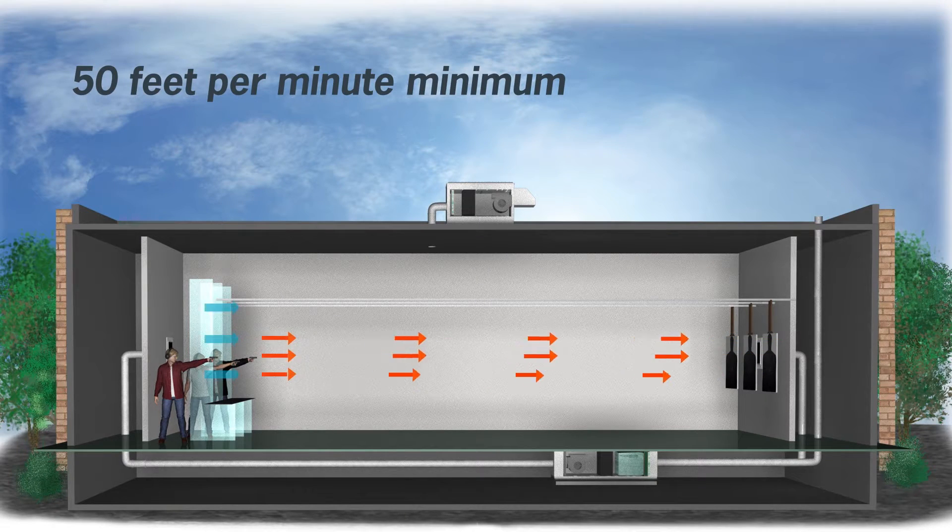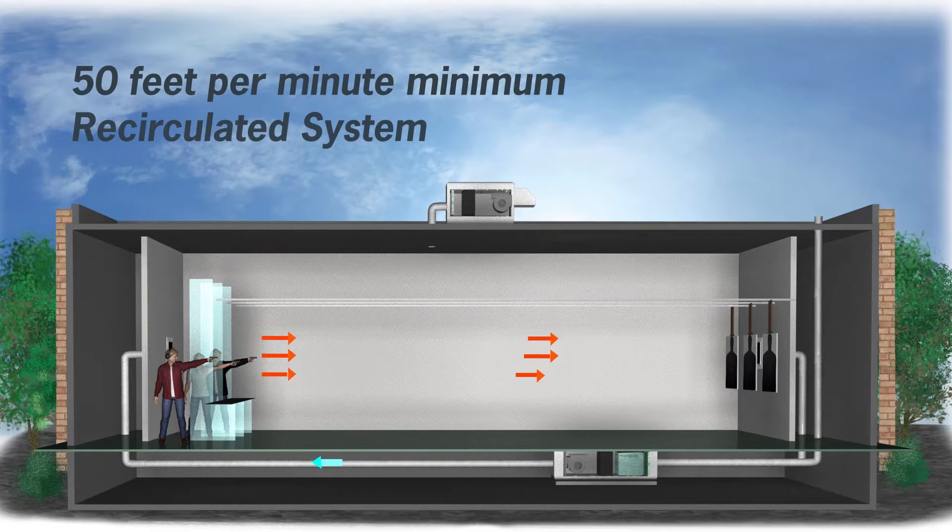Indoor firing ranges protect visitors by creating an airflow pattern that pulls lead dust away from the shooter's space. Recirculated systems take dirty air, clean it through high-performance filters, and recirculate it back through the range.